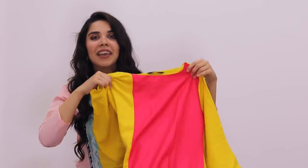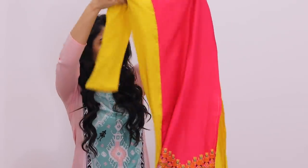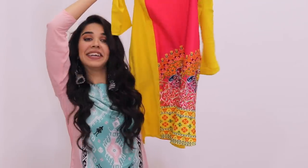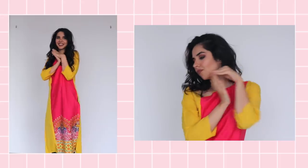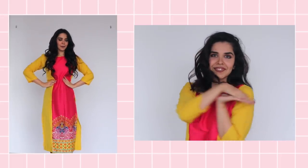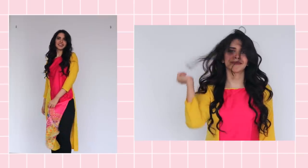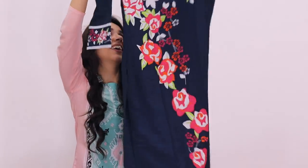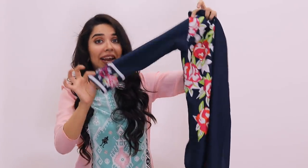The sixth shirt is a bit bright — bright pink and bright yellow — and the print is on the right side. The seventh shirt looks like party wear. It looks like a plain color with a print on the top, and the sleeves are also elegant.